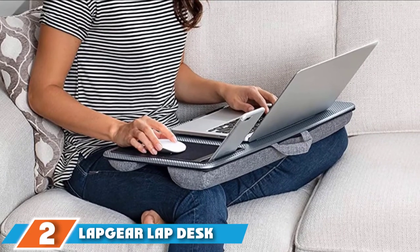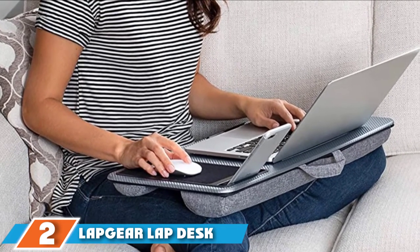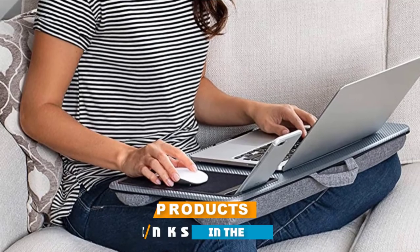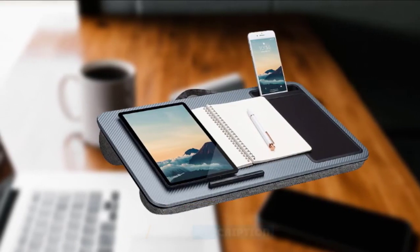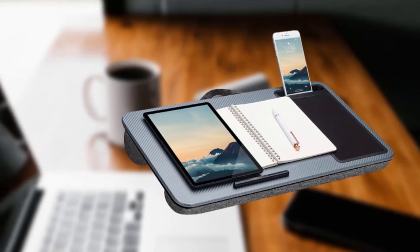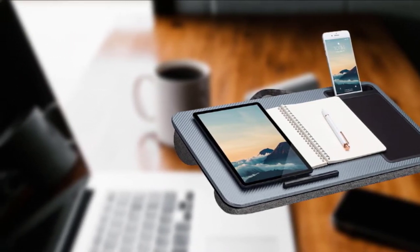Moving on to number two, the Lap Gear Home Lap Desk with Device Ledge. If you like color choices, you'll like this lap desk. It's available in white marble, blush pink, espresso wood grain, oak wood grain, black carbon, and silver carbon. But the lap desk delivers more than just a choice of pretty colors.